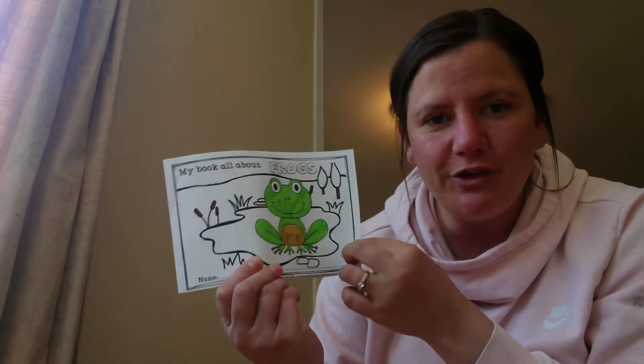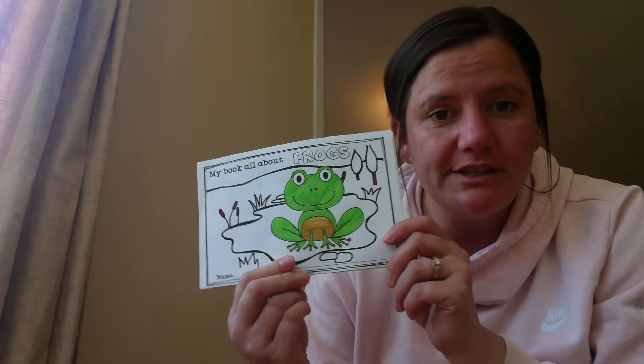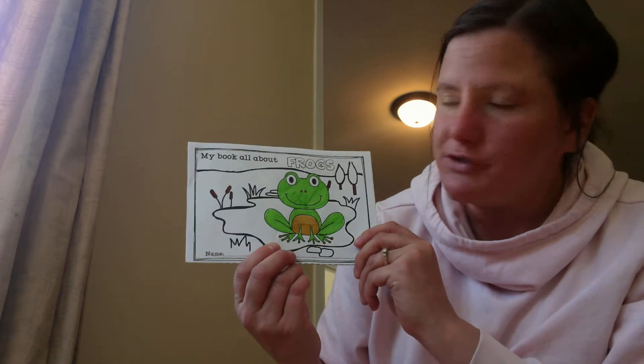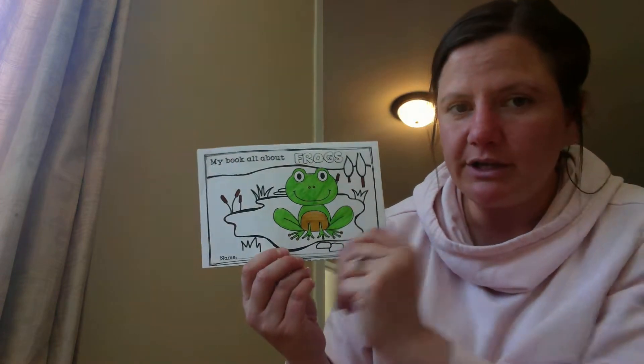Hi friends! Hopefully all of you had some time to color in your frog book yesterday. We're going to read this one together just like we did with our story last week. So you can point along to the words while I'm doing that, or you can just turn the pages and follow along with the pictures.